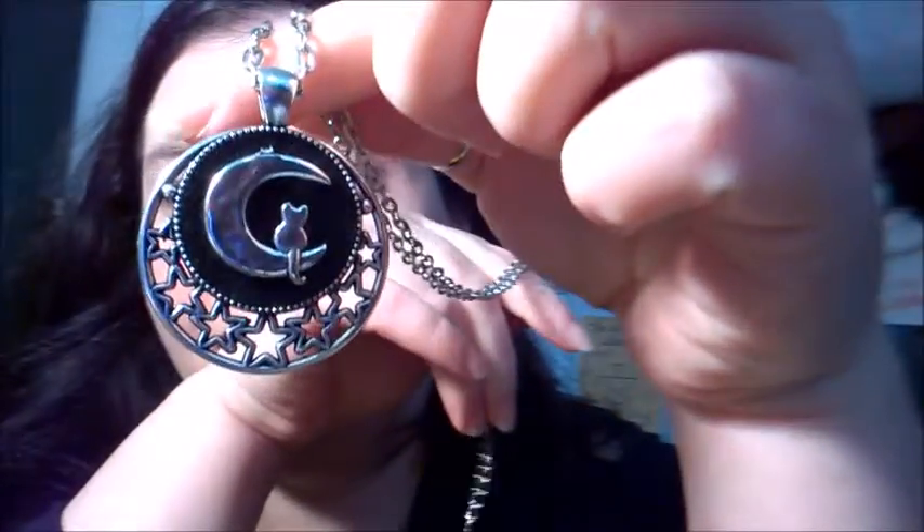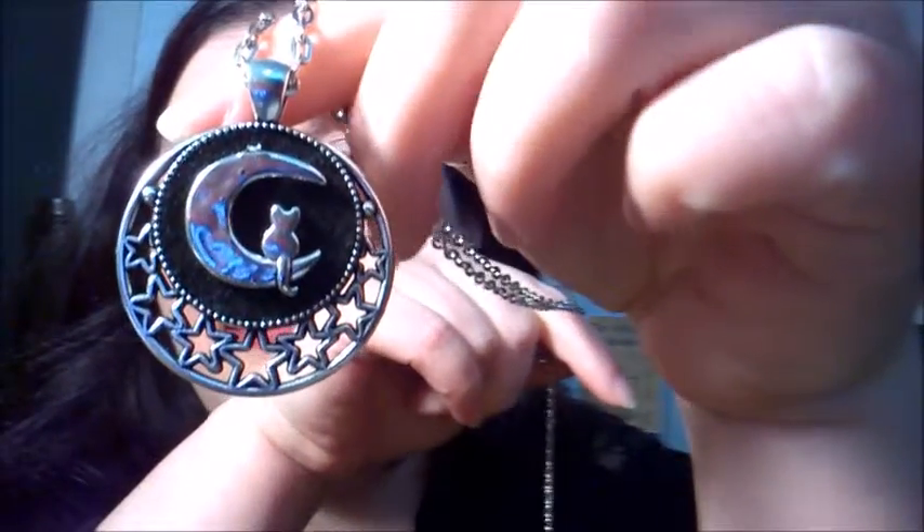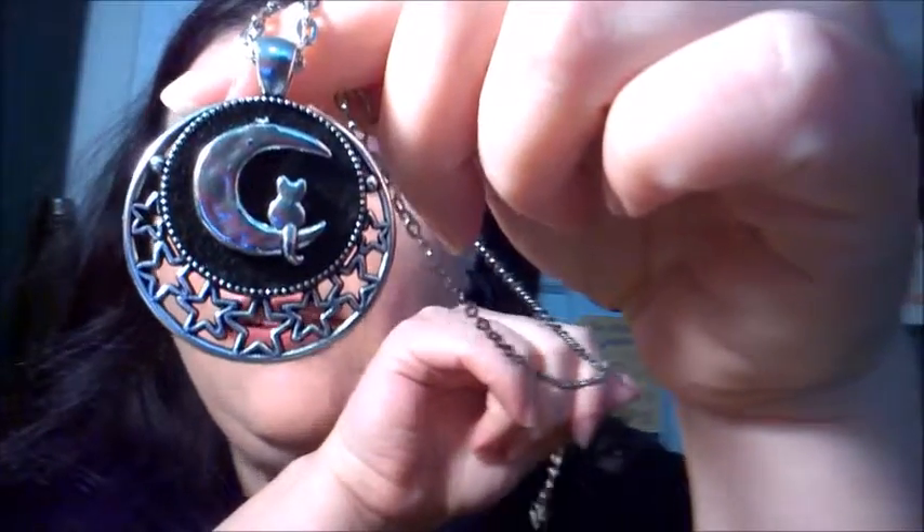I'll leave a link to their Etsy shop and Instagram in the description below so you can check them out. Let me show you the necklace I got — I'm so in love with it. It is hands down probably one of my favorite necklaces. It has a little kitty cat sitting upon the moon with stars on it — I think it's so adorable.